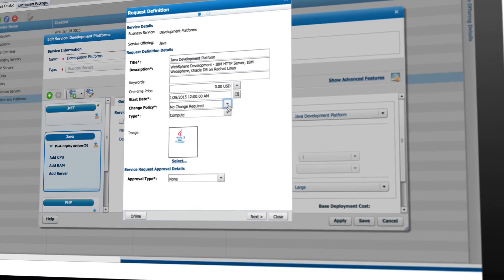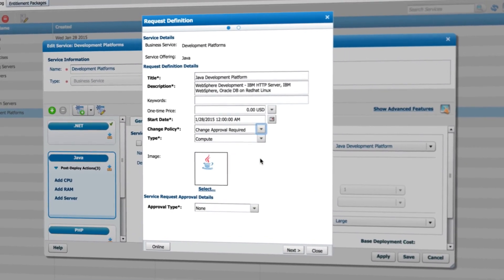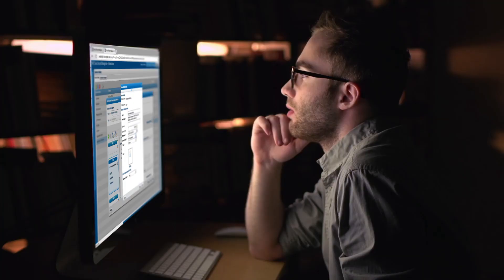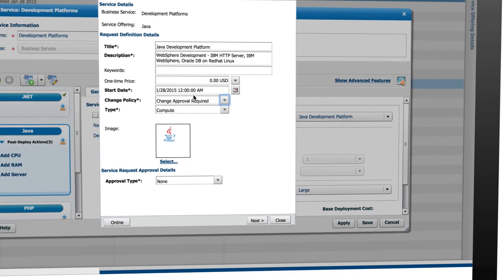It is essential to integrate ITSM processes like change management and the CMDB to avoid loss of visibility and failed audits. Cloud administrators like Chris can easily set change management policies when they configure services.